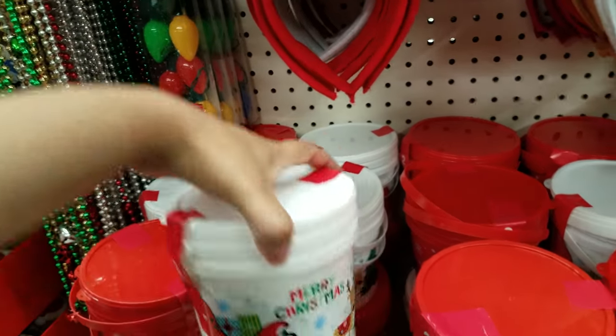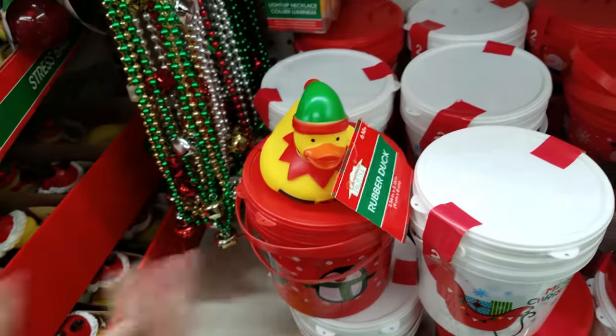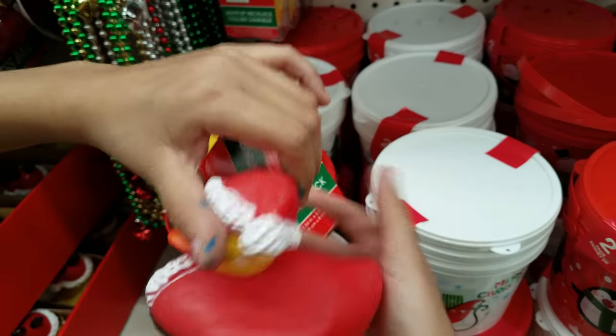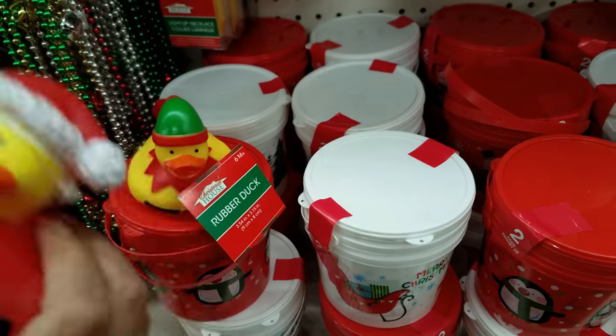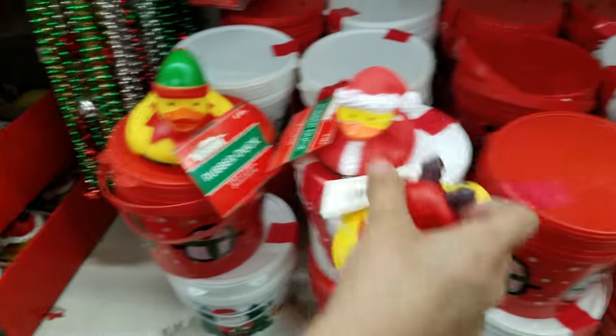Look down here — here are some cute little popcorn bags. You get two for a dollar. They're red and white and say 'Merry Christmas.' And look, there are rubber duckies! They still have the rubber ducks! It's Santa Duck — Santa got famous! And there's a reindeer one too.